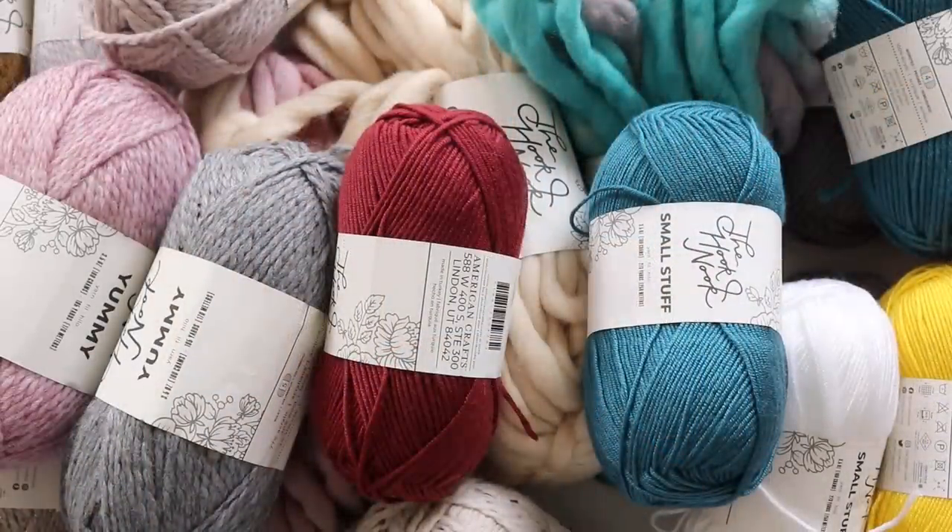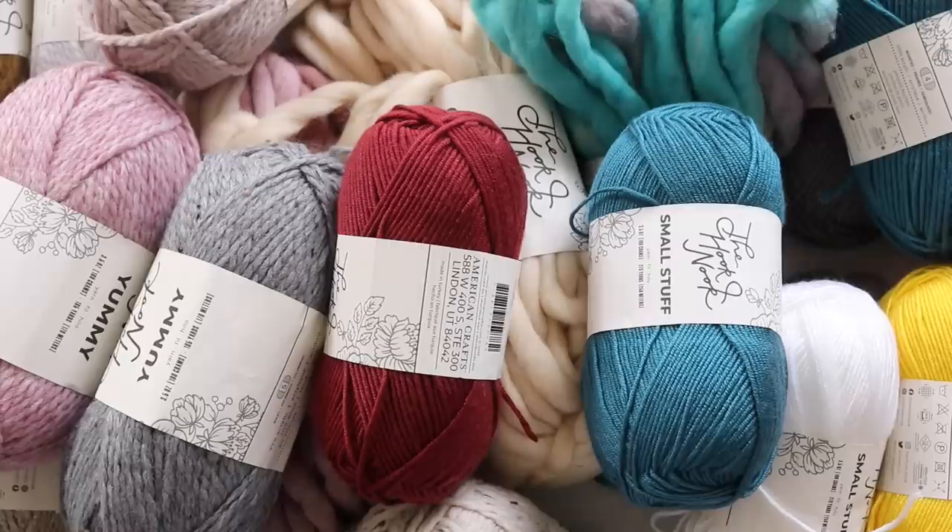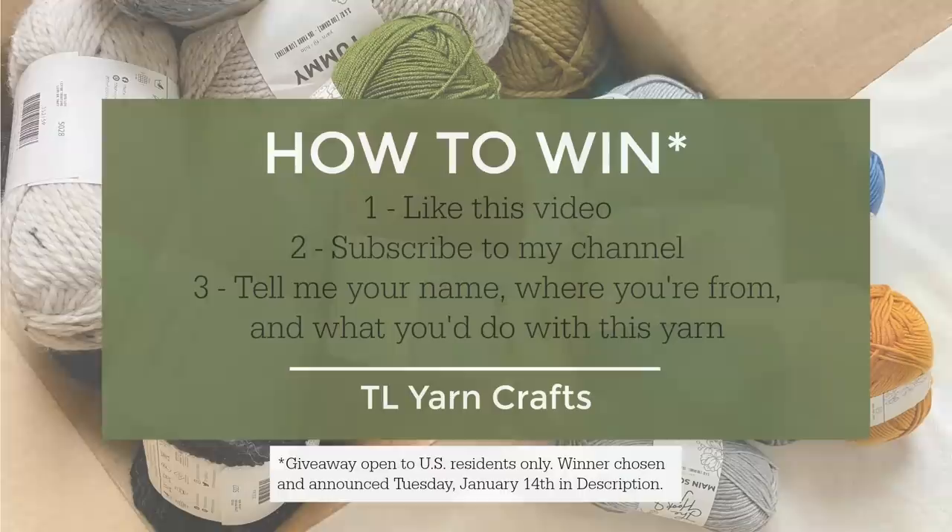I brought the whole gang in to wrap up this video. I want to give a big, big thank you to Jessica and her entire team at the HookNook for hooking me up with this great yarn, and I'm so excited to give it away to one very special person. To win this yarn, you have to do just a few simple things: like this video, subscribe to my channel, and drop down in the comments and let me know your name, where you're from, and what you would do with this yarn. Just a heads up — this giveaway is open only to U.S. residents and closes on Tuesday, January 14th. I'll update the description with the winner. Thanks so much for hanging out with me and I can't wait to read all of your comments. Bye!